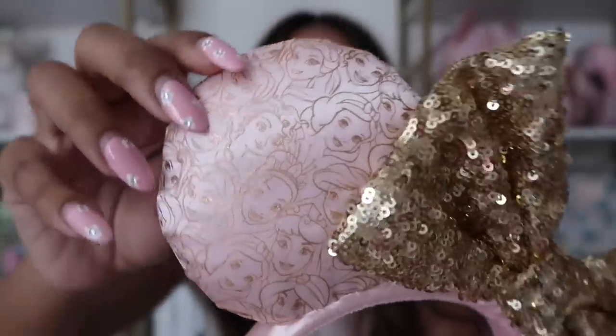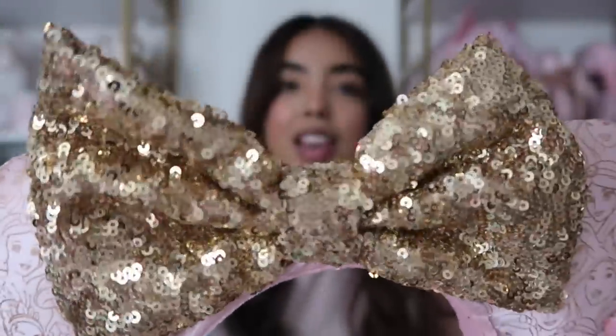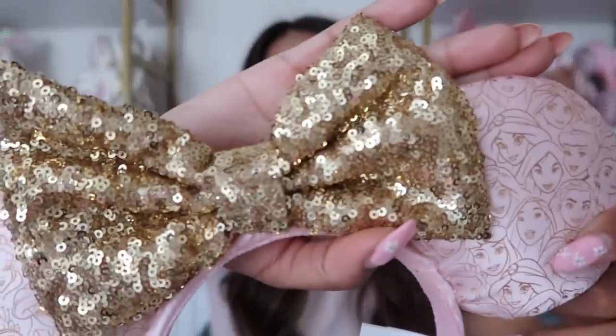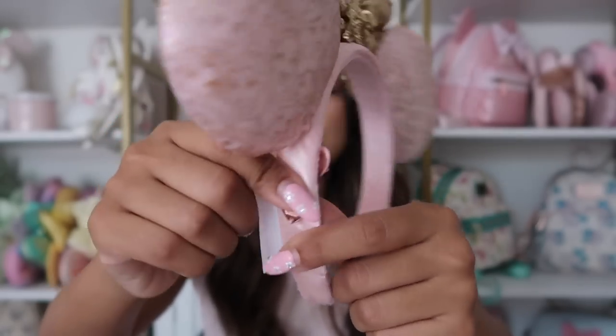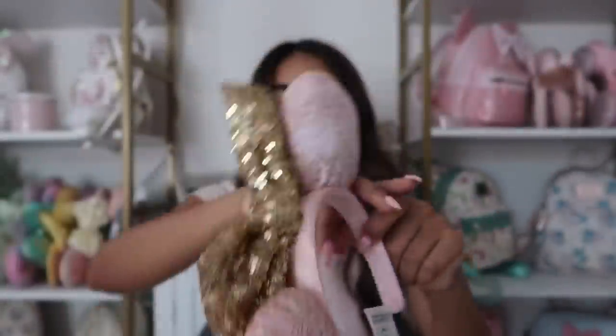We'll start with the ears that I'm wearing. I did share them a couple of times on my channel, but in case you missed those videos, these are the new princess ears that were released in the parks. I got them on my recent Disney trip. They're this really pretty pink color with a bunch of different princesses and a gold sequined bow, and on the side it has a little heart with a crown — the princess logo — which is really pretty.